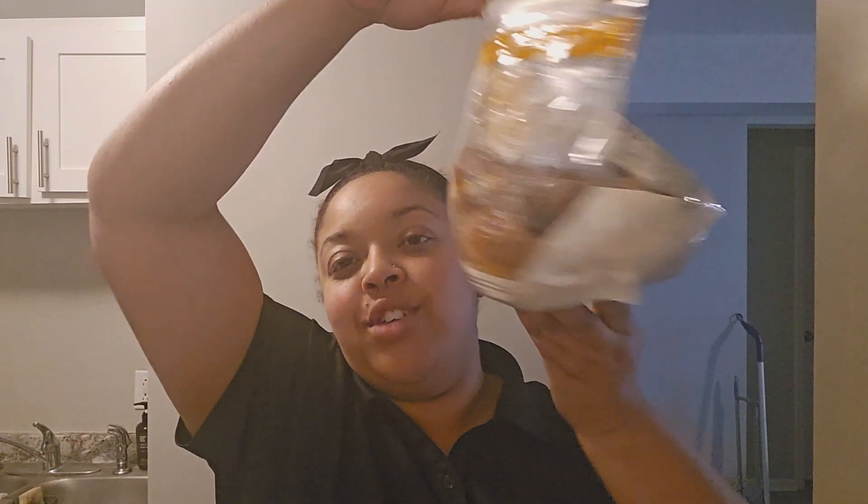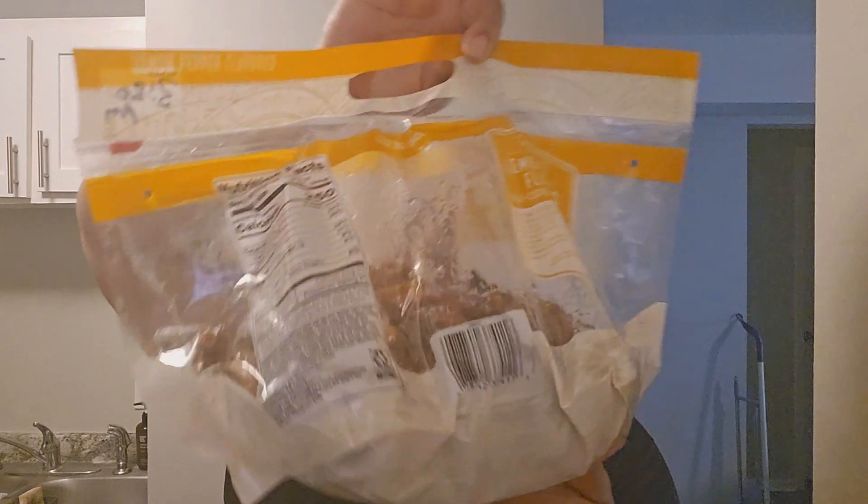At the end we'll start meal prepping - week one, first idea - which is going to start with a five dollar rotisserie chicken, the lemon pepper version. I'm definitely wanting to make that in a few meals, mix it up. I did get some salad mix as well.